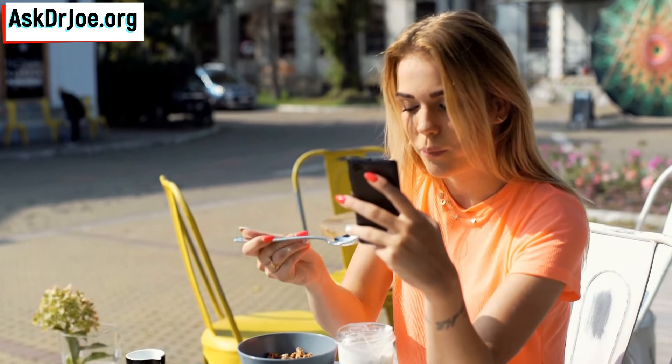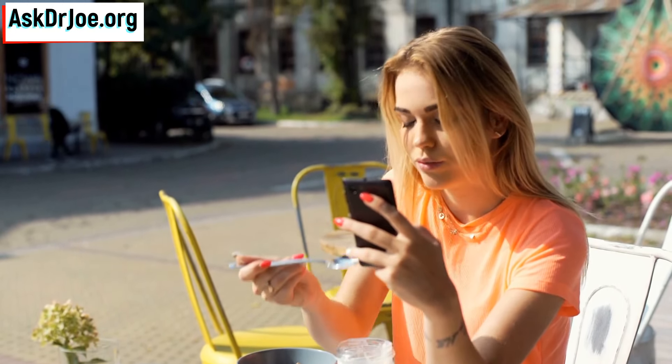Reason number three is that I also use Greek yogurt as my main source of probiotic. By probiotic, I'm referring to using it as a supply of good bacteria for my gut. So that's one good reason why I tend to consume Greek yogurt.